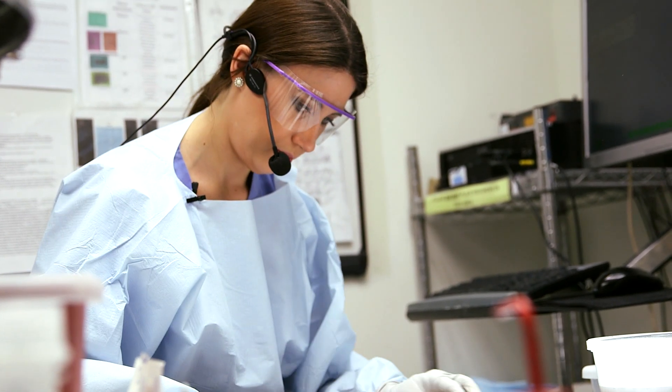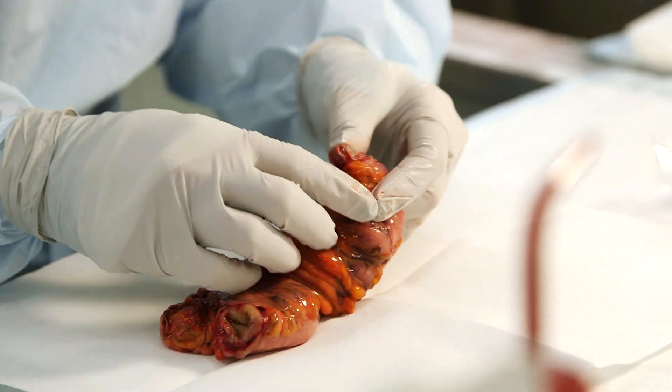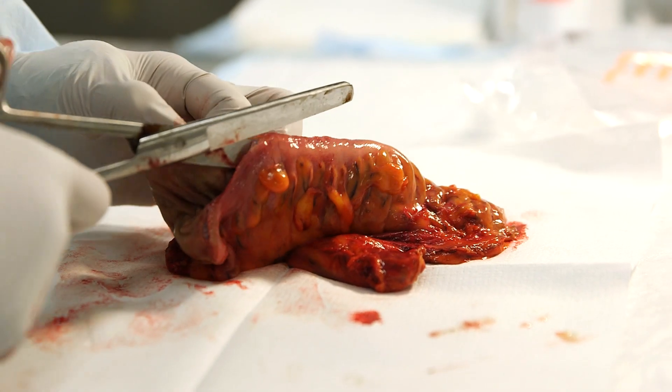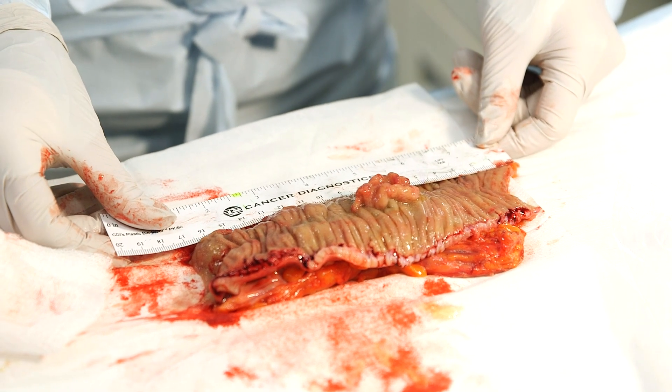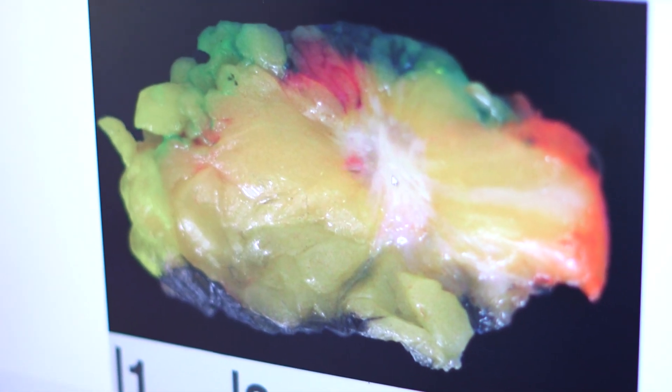The residents have many many opportunities at Weill Cornell. We have a very large specimen volume. They get a chance to look at, examine, and study specimens from a very large number of patients. It's a wide spectrum of disease that covers every organ system. There's no lack of material to study and learn from.